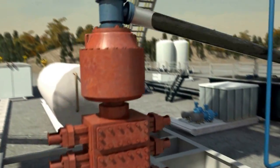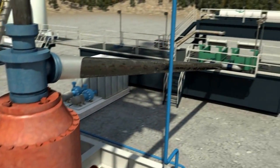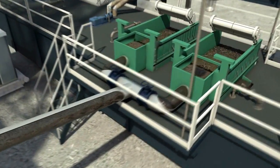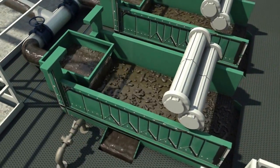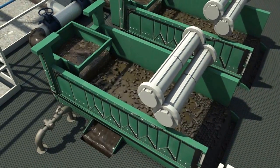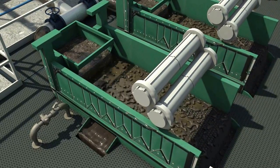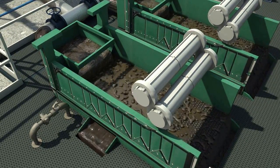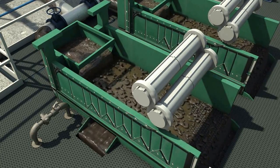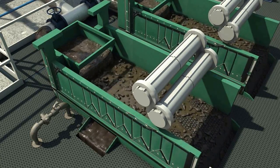The drilling fluid exits the flow line into the shale shakers and runs over the shaker screens. The shale shakers are the rig's primary solids control and have the capability of removing up to 75% of the drilled solids. Effective solids removal is dependent on the condition of the screens and choosing the appropriate screen size for the solids being removed.